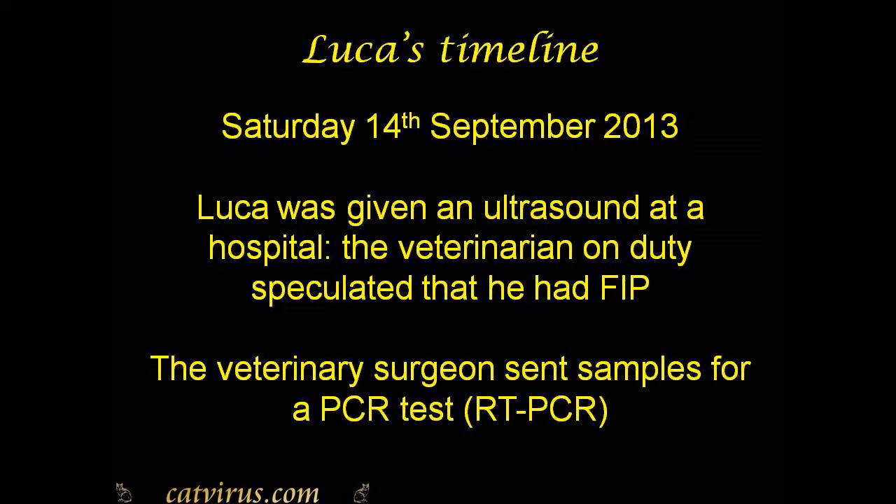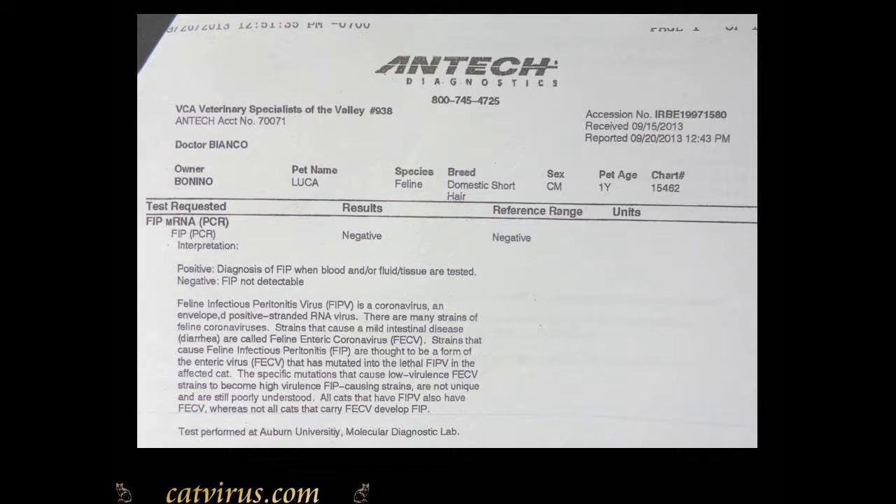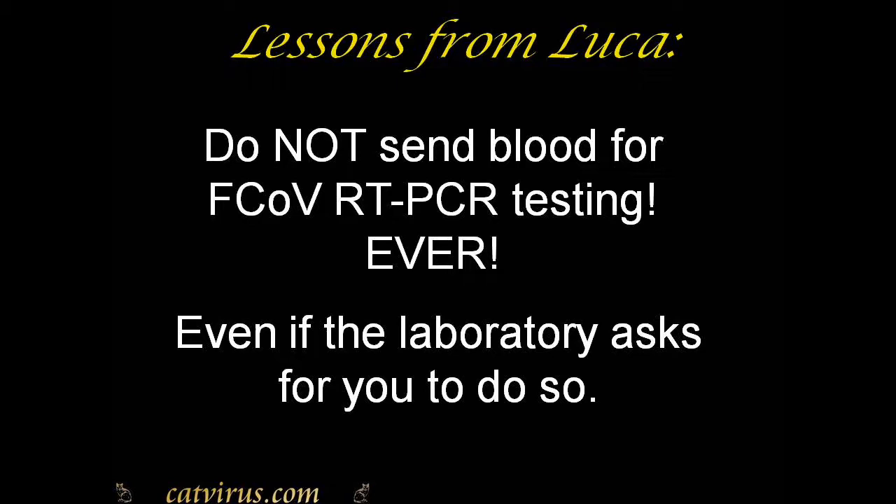On Saturday the 14th of September 2013, Luca was given an ultrasound at a hospital. The veterinarian on duty speculated he had FIP and sent samples for an RT-PCR test — and they were sent to Antec again. Antec appeared to rule out FIP for Luca, a cat proven to have had FIP. The reason: the wrong sample was sent. Luca didn't have an effusion, so a blood sample was sent. A blood sample should never be sent for coronavirus RT-PCR testing — most cats with FIP are negative on blood, and some cats without FIP can be transiently positive.